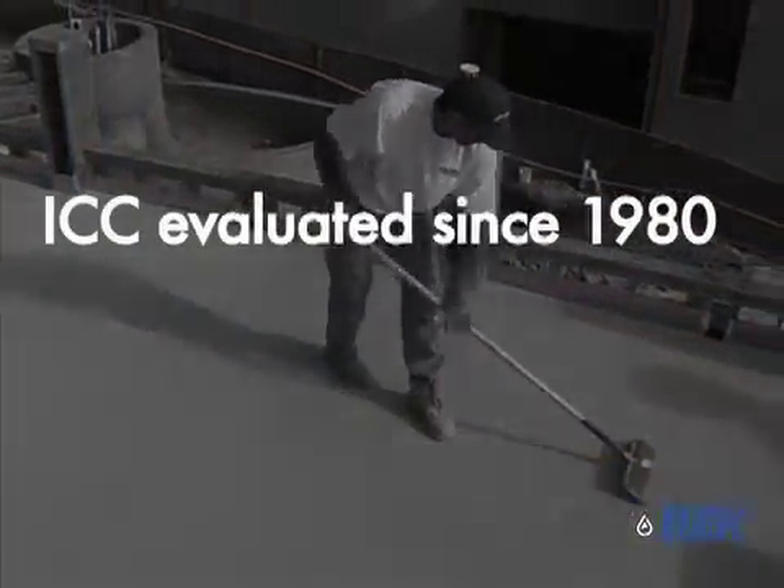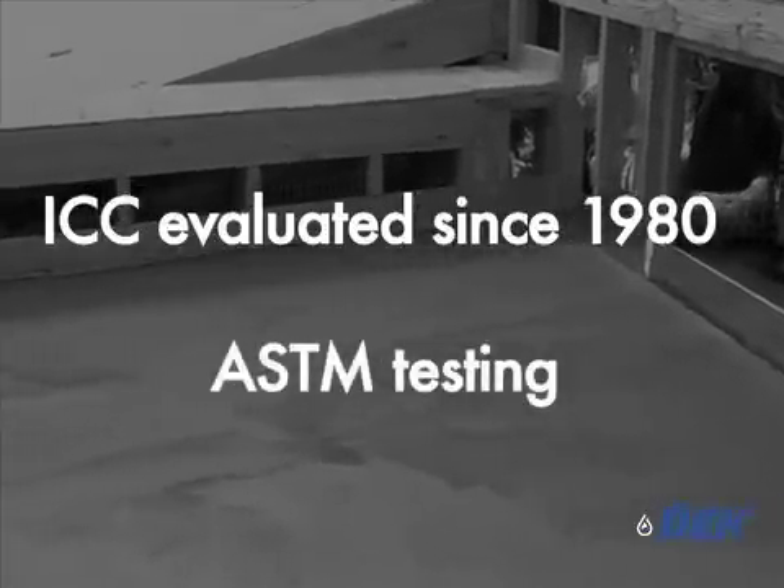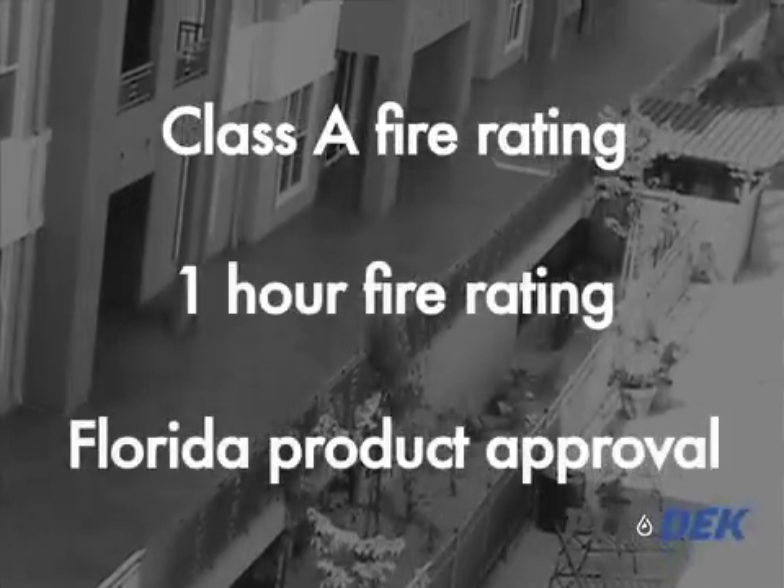The Plydex system has been ICC evaluated since 1980 and is backed with extensive ASTM testing, such as Class A fire rating, 1-hour fire rating, and a Florida product approval.